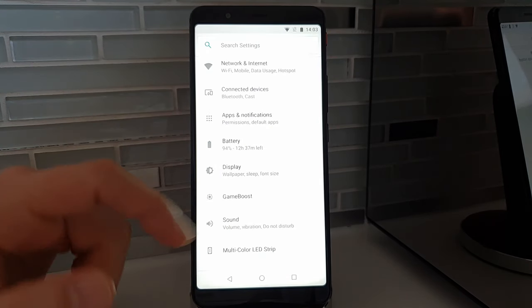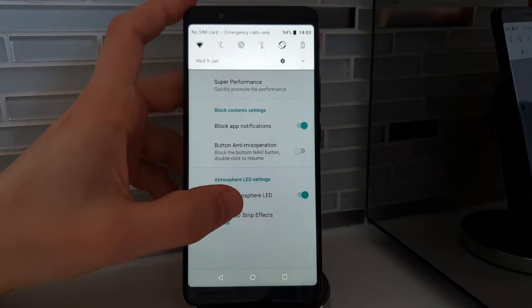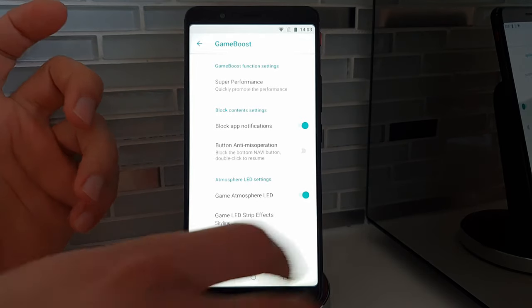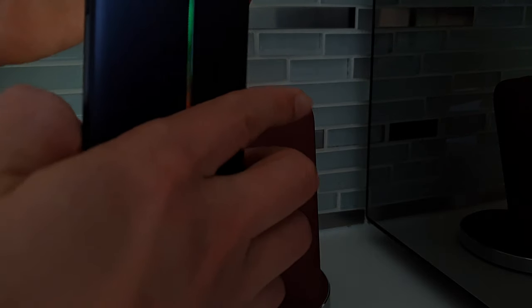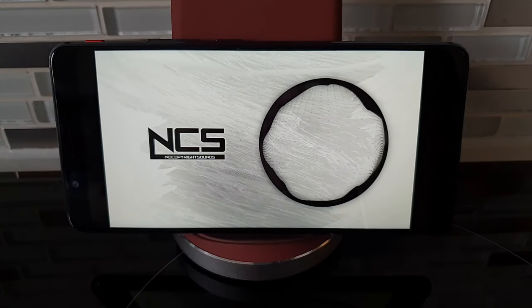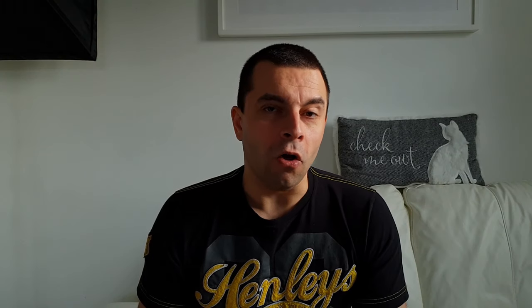You do get a Game Boost mode with a dedicated button on the side, which stops apps from refreshing and silences notifications. Pressing that button also activates the LED strip, and you have different LED patterns to choose from. But that's essentially the only addition in the international software. Another issue is that you can't stretch video to fill the whole screen.